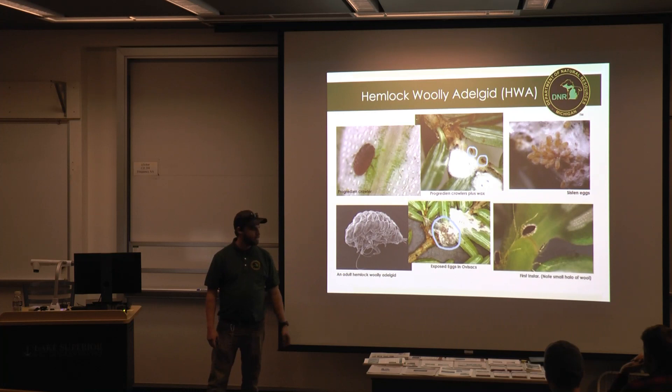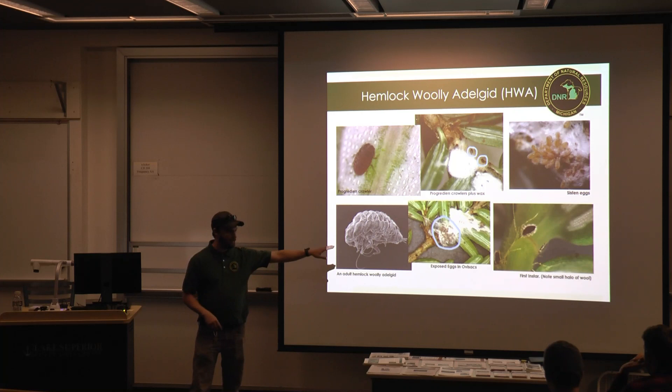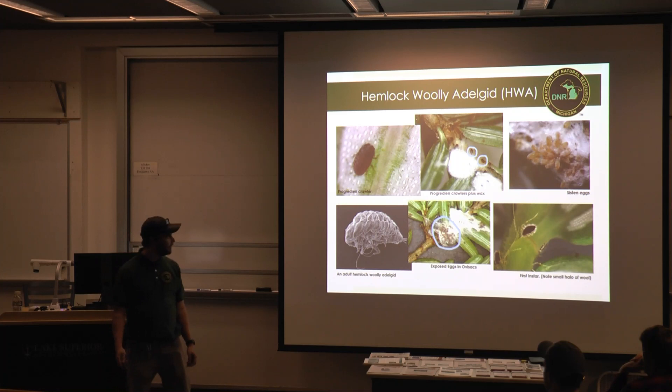This is an adult with all the wax pulled away. It has a really long stylet that goes down at the base of the needle and back up into the needle itself, feeding on the parenchyma cells. The dormant sistens on the right side just sits there in summer because it's too hot — they feed just enough to put out that halo, then sit until October or November when they break open, start feeding, start molting, and put on that big ovisac.